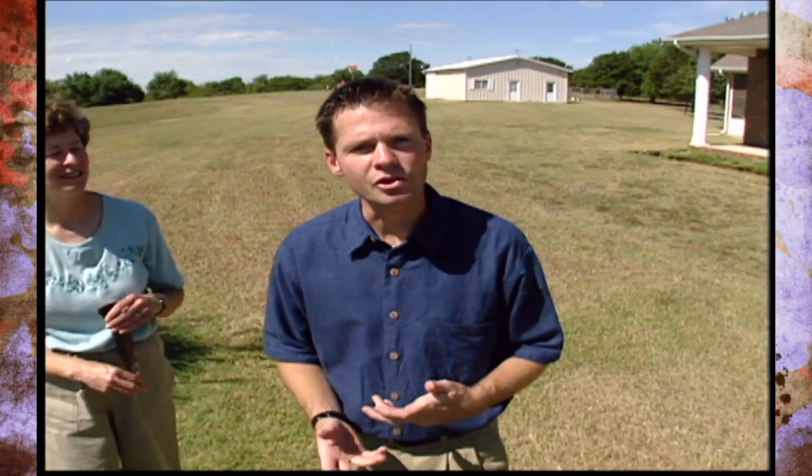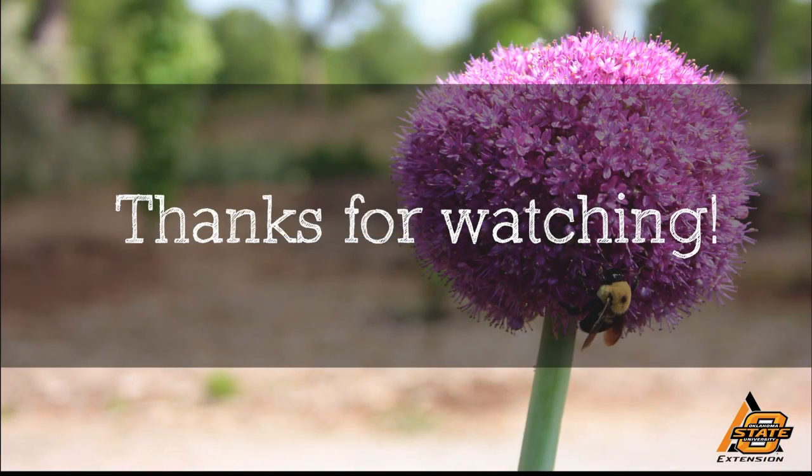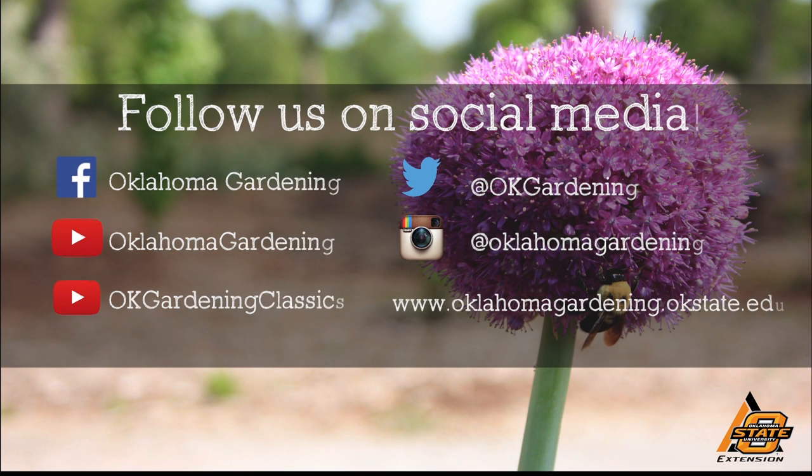I hope today we've given you a few tips and showed you a few ideas that you can put into practice to help keep some of these animals out of your garden. We hope you enjoyed this video — it's part of our OK Gardening Classics YouTube channel. You can also find more recent videos on our Oklahoma Gardening YouTube channel, and join us on social media for great gardening tips, photos, and discussion.